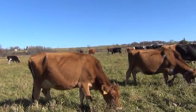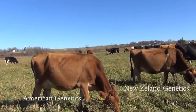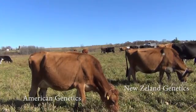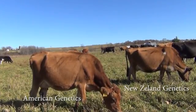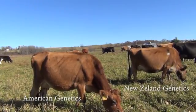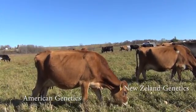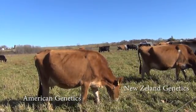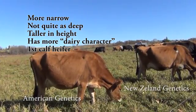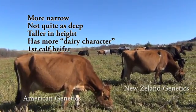These two jerseys that you're looking at — one is American genetics and the other is New Zealand genetics. This one here on the left is the American genetics and the one behind her on the right is more of the New Zealand genetics. It may not look obvious at first, but if you look at the front end of this American jersey, she's a little more narrow in the front end. She's not quite as deep as the one that has the New Zealand breeding. That's the difference you see between the two different genetics.